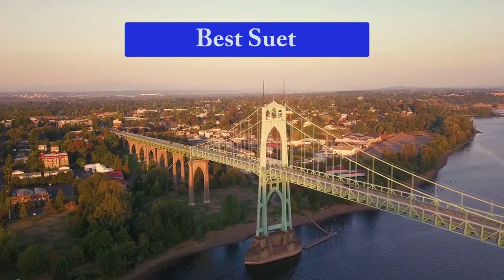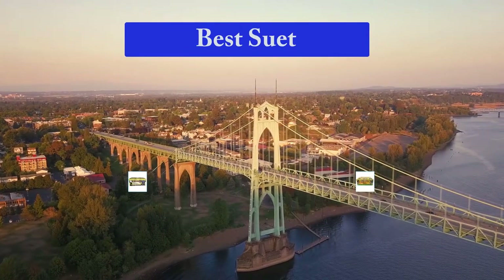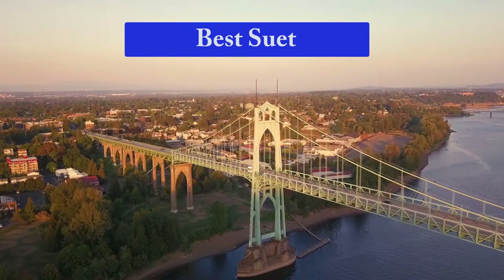Hello guys, welcome back to Smart Review Lab. Today I am going to talk in this video about the best suet that you should buy. Let's get started.